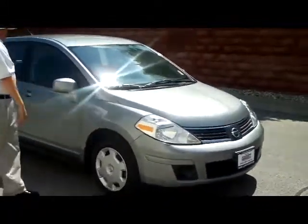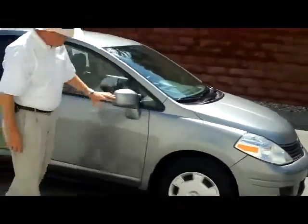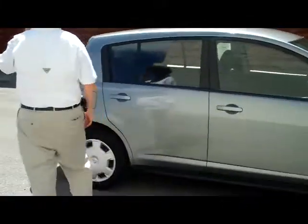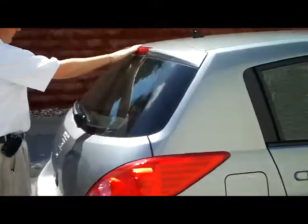You have the 5 mile an hour bumpers in the front and the back. You do have the 15 inch wheels and tires, breakaway mirrors, reinforced steel door beams, your rear window defrost, high mount brake light and wiper.